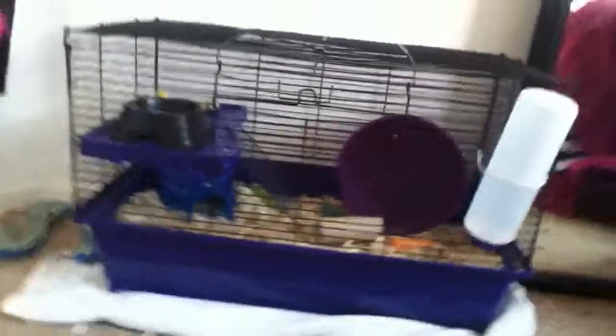Here we go — turn it sideways. He's right there! He's a short-haired Syrian, and his eyes are shut because he's staring at me with his eyes closed — he's trying to sleep. He's like, 'Please leave me alone.' He's a short-haired Syrian, he's super sweet, and he wouldn't hurt a fly.